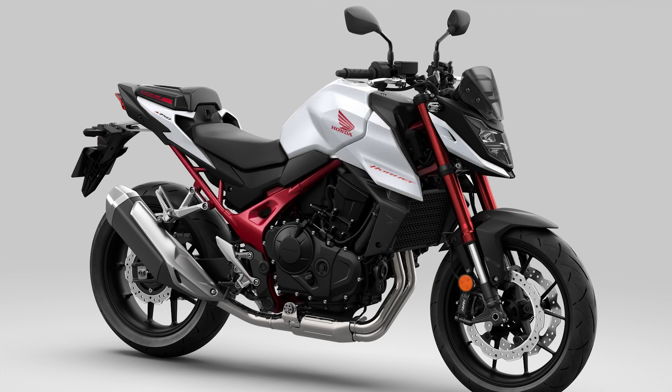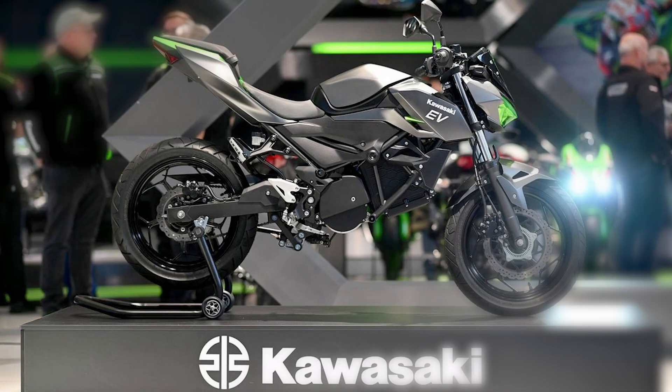The Hornet made its debut at the Intermot Expo in Germany, and at the same event there was another very interesting new arrival in the shape of an electric bike from Kawasaki. Although supposedly still only a prototype, it's also being described as virtually production-ready, so this is undoubtedly what we will see when it eventually goes on sale.